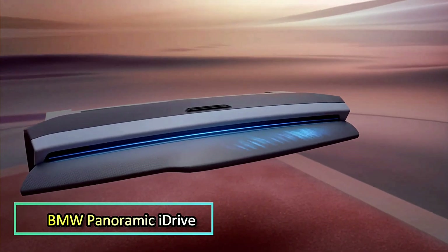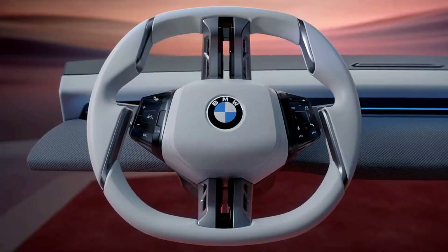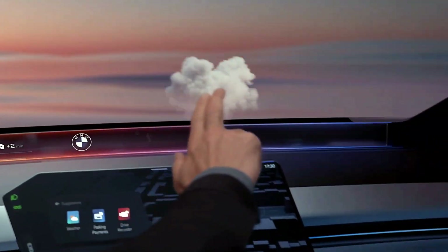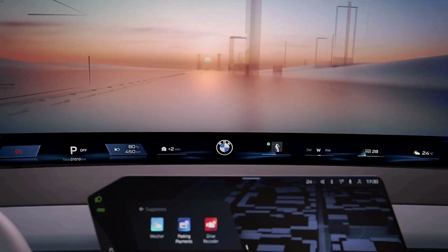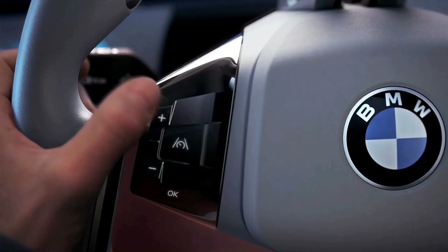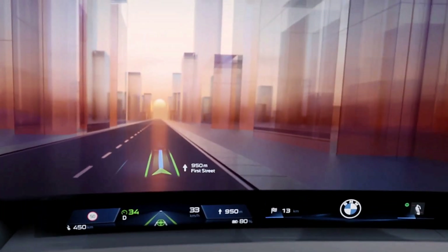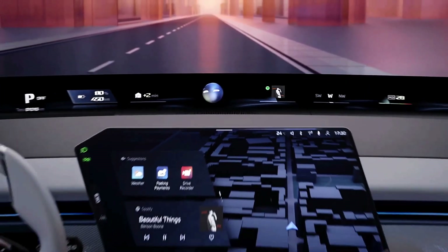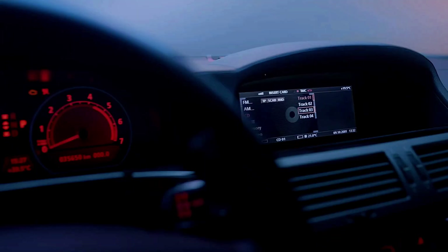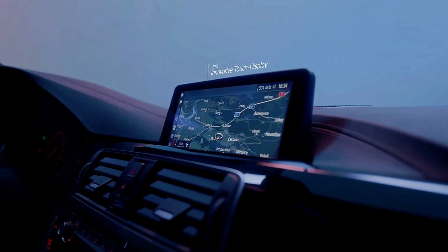BMW Panoramic iDrive — BMW's Panoramic iDrive reimagines the driving experience with a full-width projection display called Panoramic Vision, spanning from A-pillar to A-pillar along the lower windshield. It lets drivers customize six dynamic zones for speed, navigation, media, and more, all in real time. Enhancing this is a cutting-edge 3D head-up display that overlays navigation and assistance graphics in vivid three-dimensional detail above the main view. At the heart of the dash, a matrix-backlit quick-select touch screen allows users to drag widgets directly to the panoramic screen for seamless interaction.